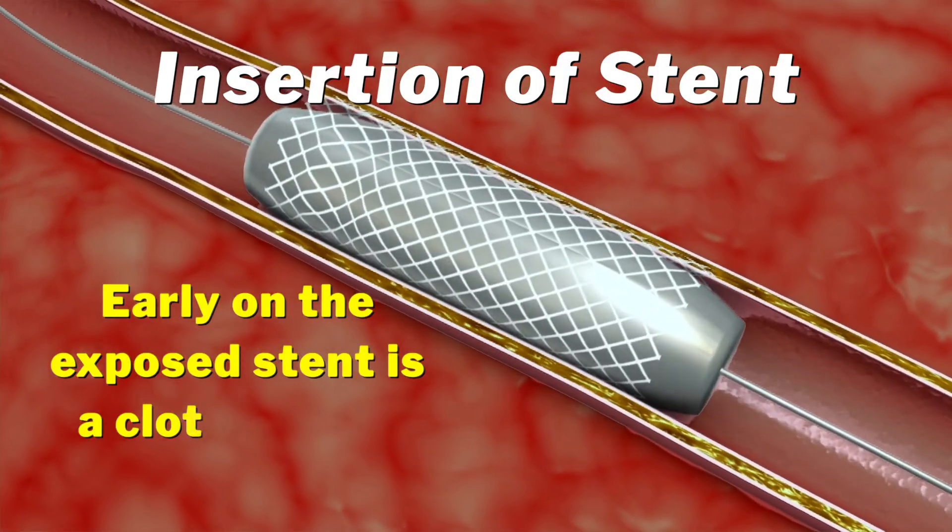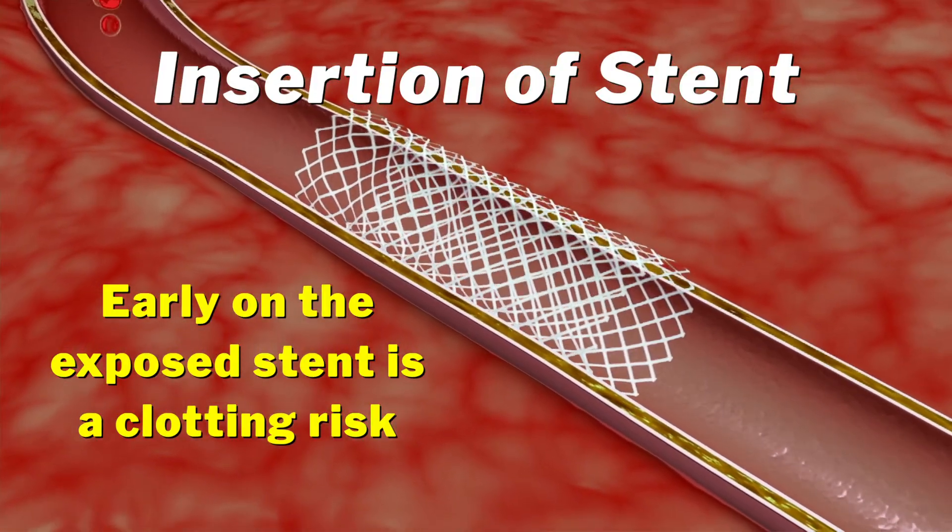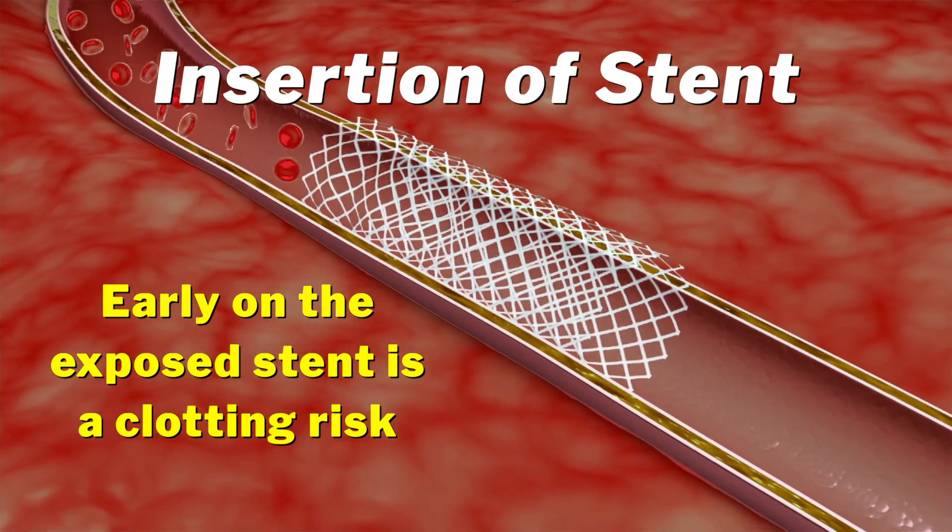However, when the metal stent is initially exposed, there is a risk of a clot forming within the stent, which can result in a second heart attack. Because of this, you will be required to take antiplatelet medications to prevent your platelets from sticking together and forming clots.